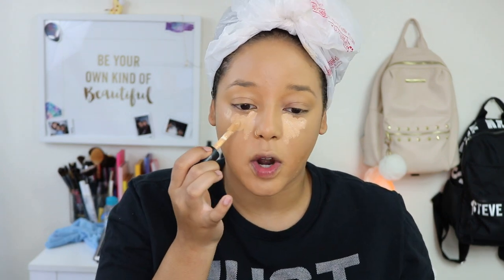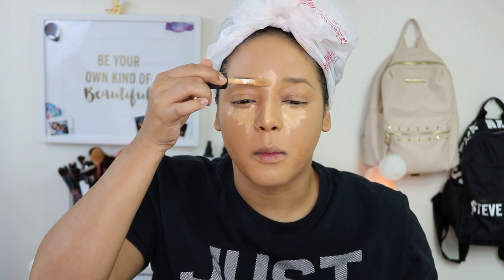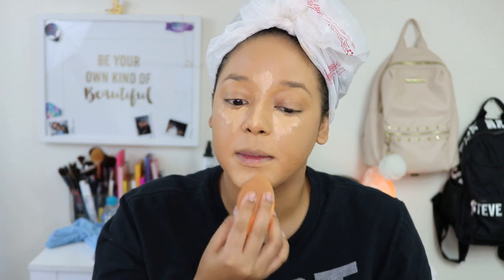Now that we're done with foundation, I'm gonna go ahead and use a little bit of concealer to highlight. I'm using the E.L.F. 16 Hour Camo Concealer in the shade Tan Sand. Honestly, if you look at this applicator, it's literally the same exact thing as the shape tape and this is five dollars. The formula does dry down a little bit faster than the shape tape and I feel like it's a little bit more liquidy. But as for the performance and how it lasts, honestly, I feel like it's the exact same as the shape tape.